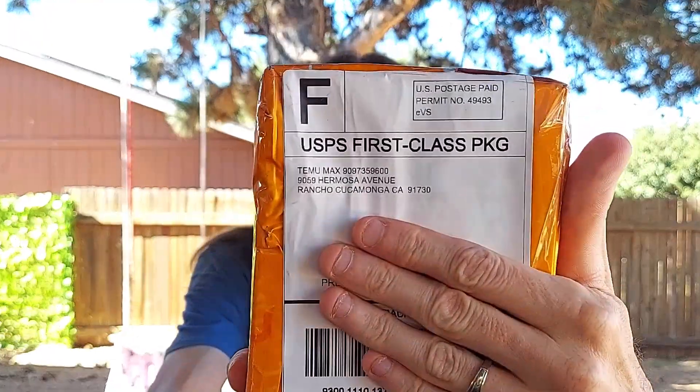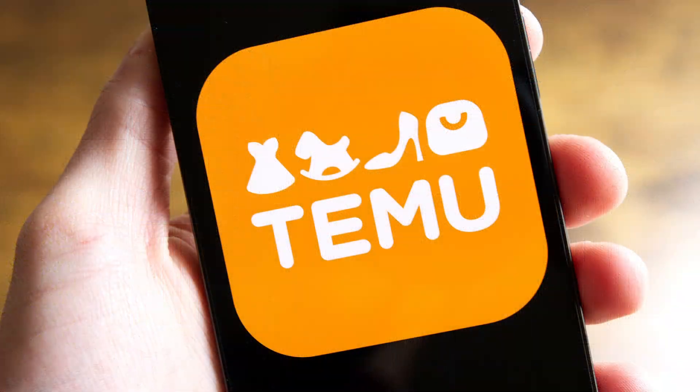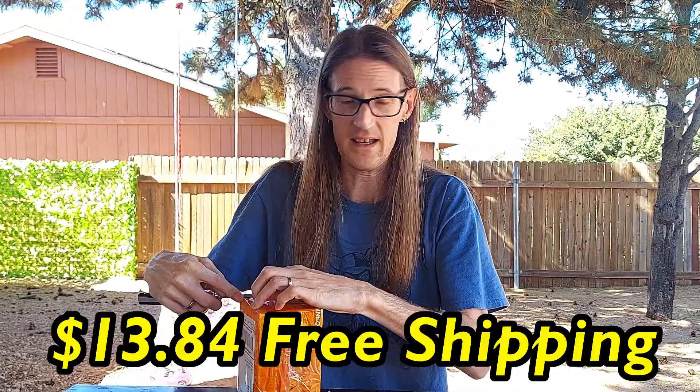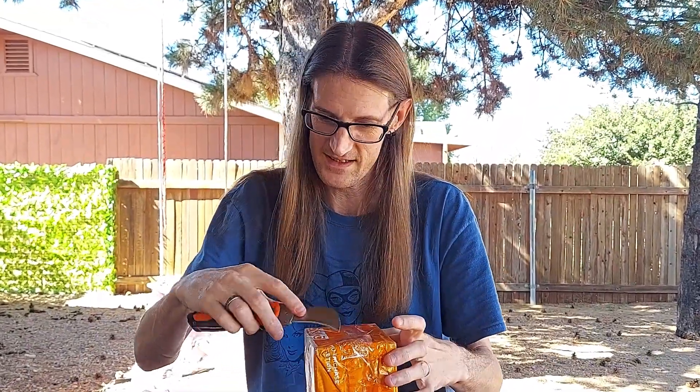I ordered it and it came really quickly — not like Wish, didn't take a month or two months. It took literally about two weeks. My name is on the front of the packaging and it says it came from Rancho Cucamonga, California, but I don't really believe that's where it originated. It definitely landed in LAX and got transferred. The app and site is called Temu — T-E-M-U. It's kind of like Wish but supposedly better quality, and they do have fake pops. I paid thirteen dollars, so there's no way it's not fake.